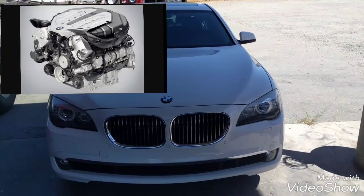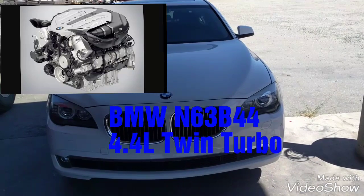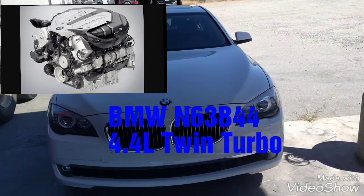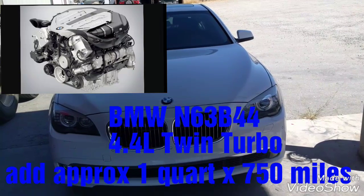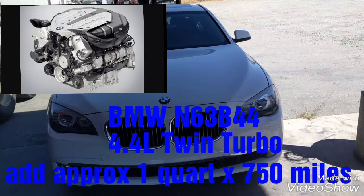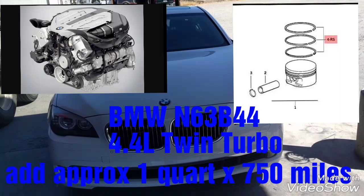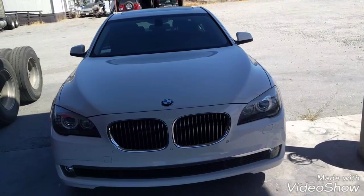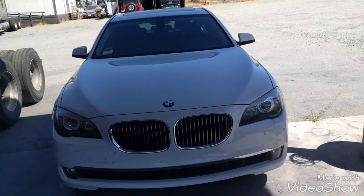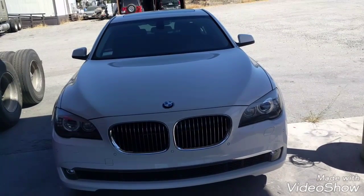I'm going to start with the engine. The problem that I have with this engine is oil consumption. I haven't repaired this problem yet. Every 750 miles I need to add oil to the engine. BMW claims that the piston rings are letting oil go through the combustion chamber. BMW did a recall on the N63 engine to replace the piston rings due to oil consumption.